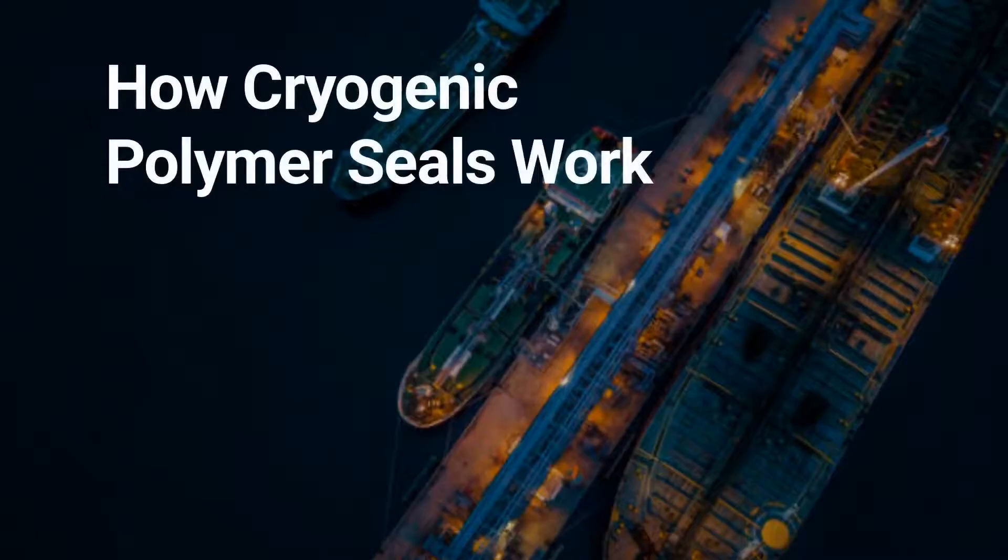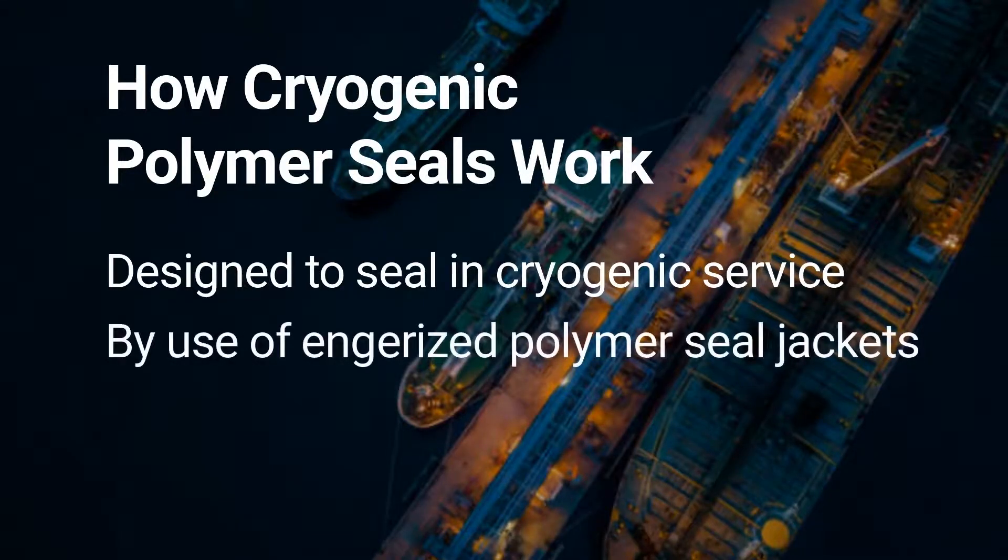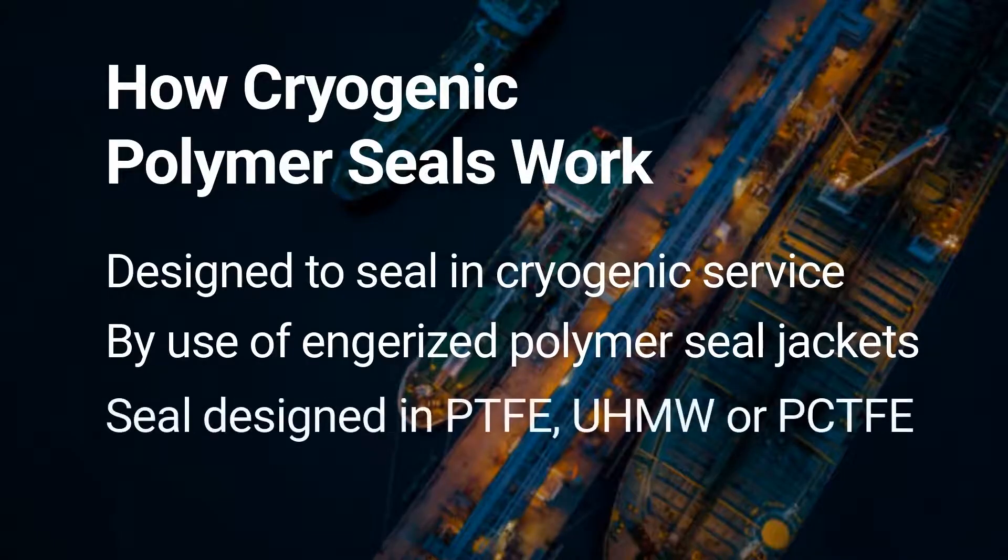Cryogenic polymer seals are designed to seal at cryogenic temperatures and to minimize shrinkage during exposure in order to maintain seal integrity. We have specific seal jacket geometry, the correct seal jacket polymer, and reinforcing spring energizer designs. After analyzing the LNG leakage issue, we realized we had to eliminate the polymer from shrinking and pulling away from the mating steel surface of the flange.